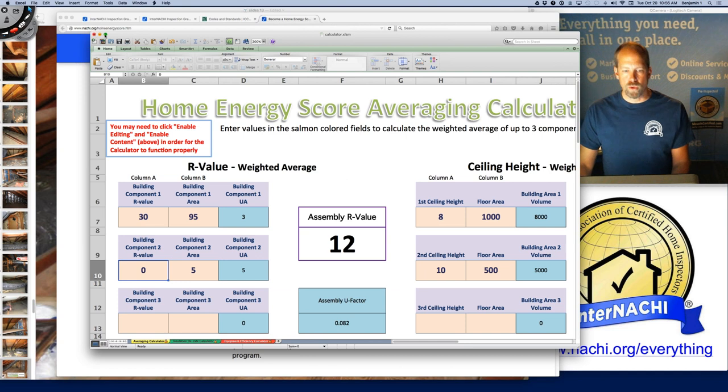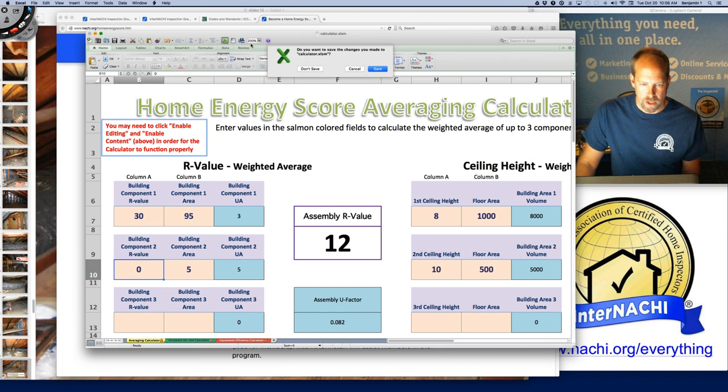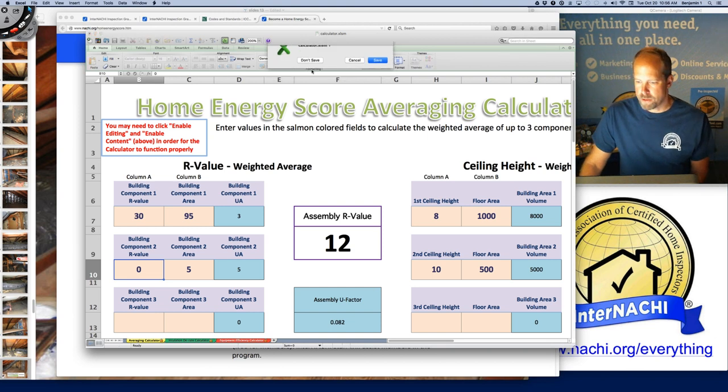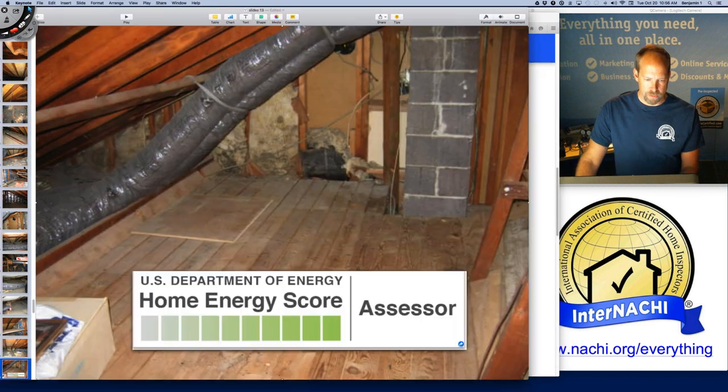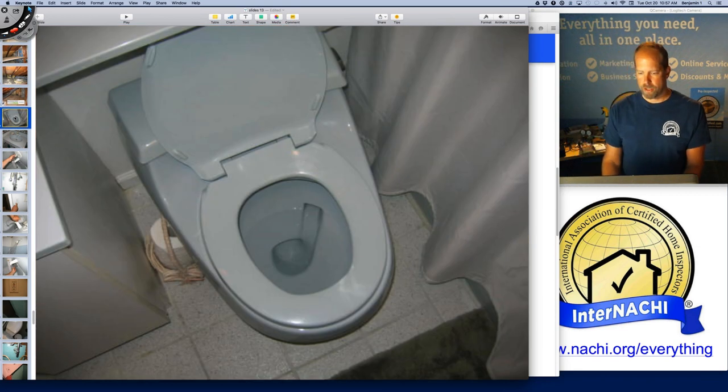There are a lot of opportunities to educate your clients and add value to your home inspection service by talking about things that cost them a lot of money — energy inefficiencies or deficiencies. That's one of the tools. Become a home energy score assessor. If you don't know how, contact us on our contact page.